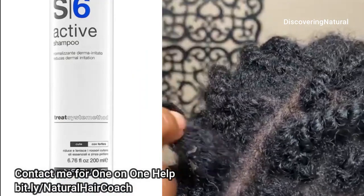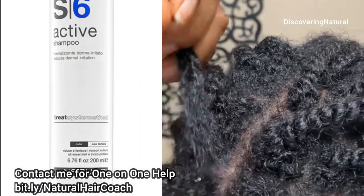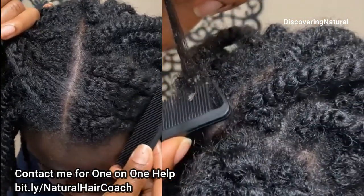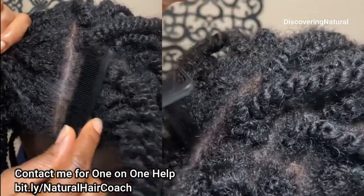Another reason is hair products. A lot of us are putting oils and other things on our hair that clog up our hair follicles, and that can cause you to have clogged hair follicles.